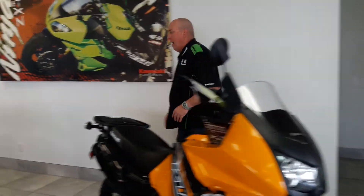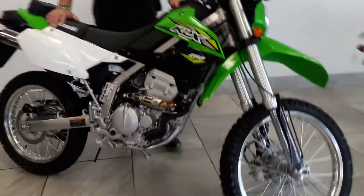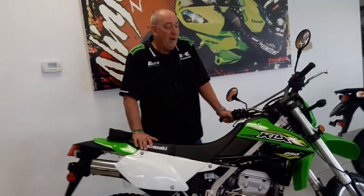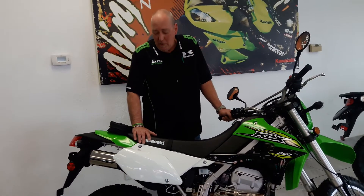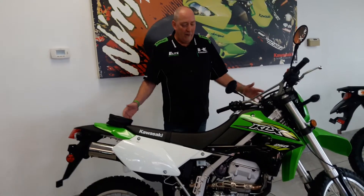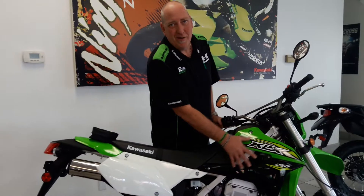Well guess what folks, now Kawasaki is offering the KLX 250. The KLX 250 exited the lineup as a carbureted bike several years ago and came back this year as a fuel-injected bike, so it's great in all elevations. It's got exceptional ground clearance, adjustable front and rear suspension, a nice low seat height, and KX-inspired styling.